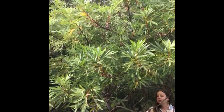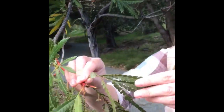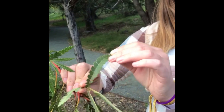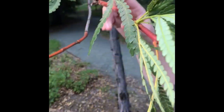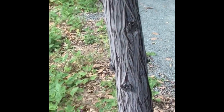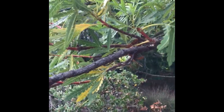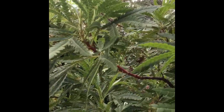Here we have Lyonothamnus floribundus, Santa Cruz ironwood. It has very unique leaves — see how those are divided and serrated all the way to the midrib. It's got red stems, and then it bleeds into this really beautiful crackled bark. You can see the bark on the trunk itself with the gray kind of beauty on top of the maroon coloring. This species is good for an urban landscape, and it has beautiful white flowers — hence the floribundus name.